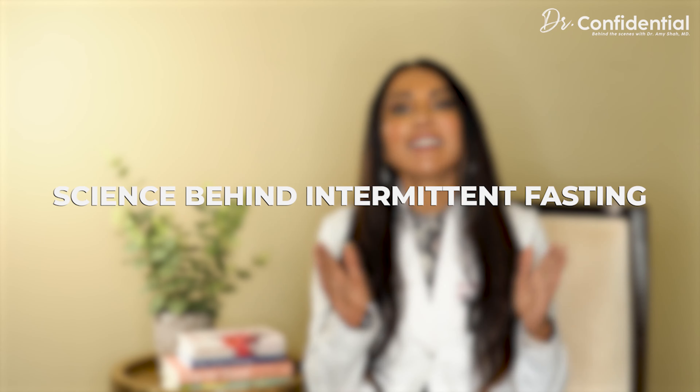I hope this information provided clarity around what type of intermittent fasting is right for you. Remember to watch my other videos about intermittent fasting, gut health, and more. I hope you'll join me next time on Dr. Confidential. I'm Dr. Amy — thanks so much.